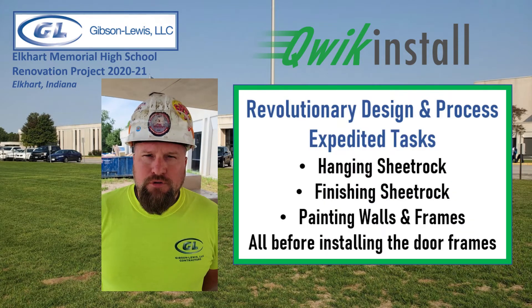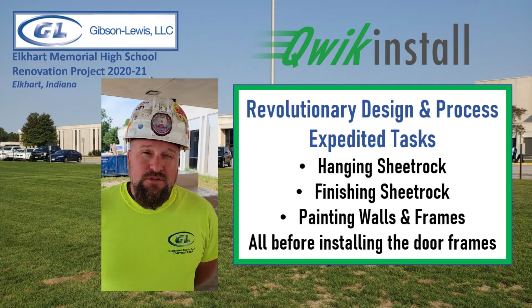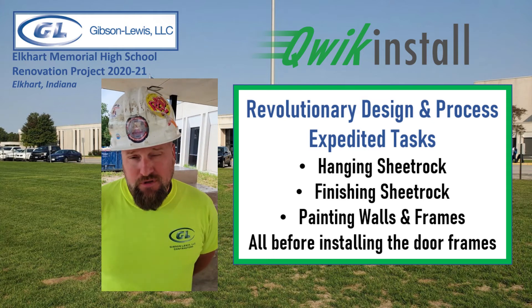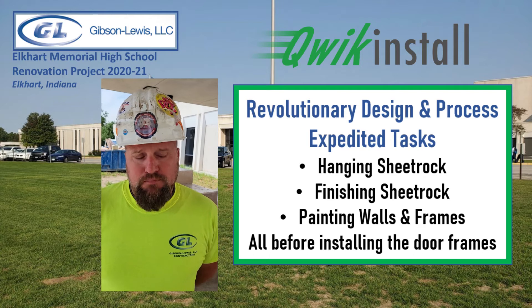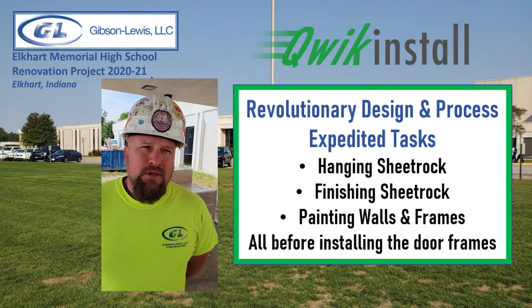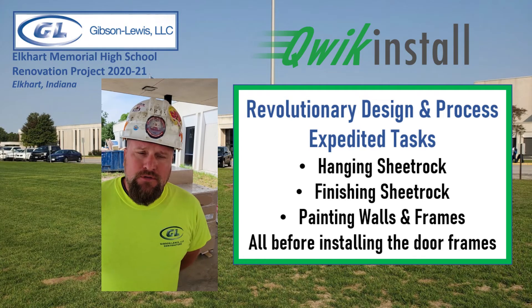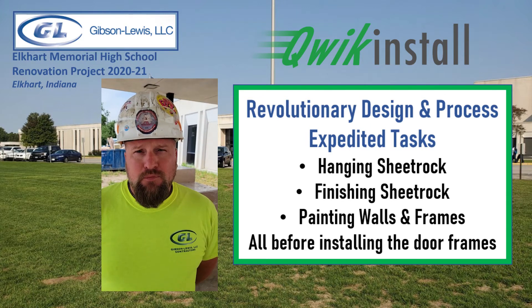Old dog, new tricks — we were a little hesitant at first, but we were able to see the Quick Install mockup beforehand. It was revolutionary, really, in our mind. It's one of those things where we wish we'd have thought of it first. It's been able to help us expedite a lot of the tasks that happened from hanging sheetrock to finishing sheetrock to painting around it. In fact, I don't know that we'd have been able to hit the deadline without it.